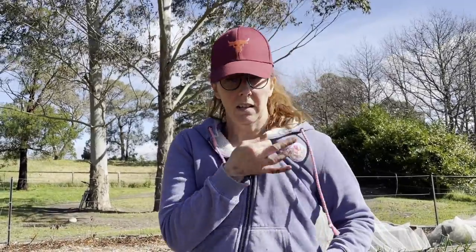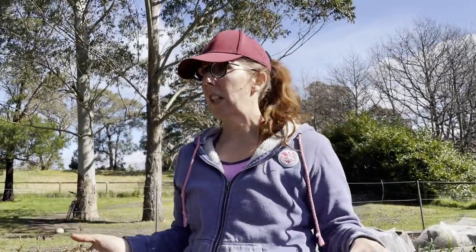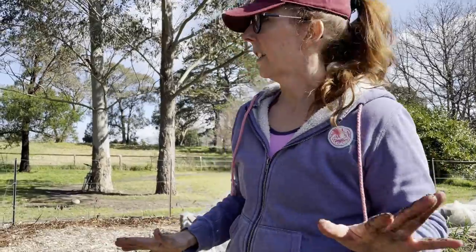Don't think that just because I've got a warm jumper on that it is freezing cold. It's actually probably about 15 degrees, which is slightly unusual for this time of year, and I would have taken this off — I just don't want to get sunburned.